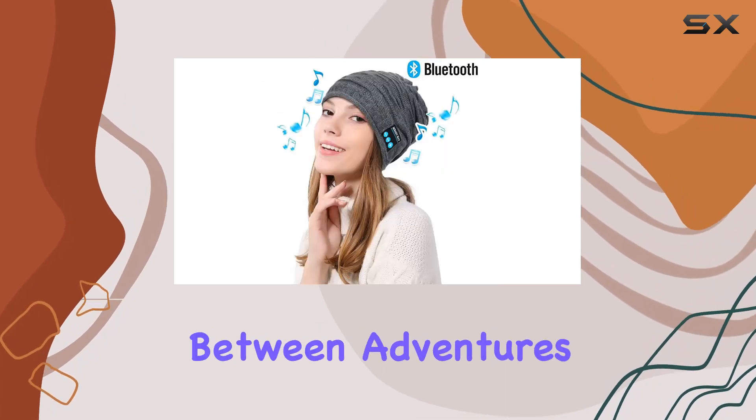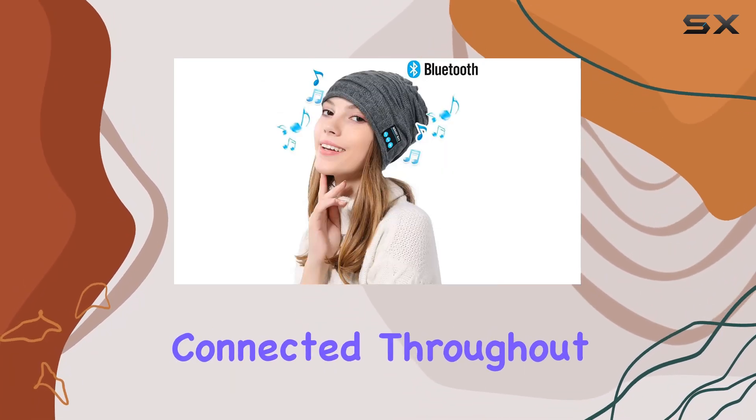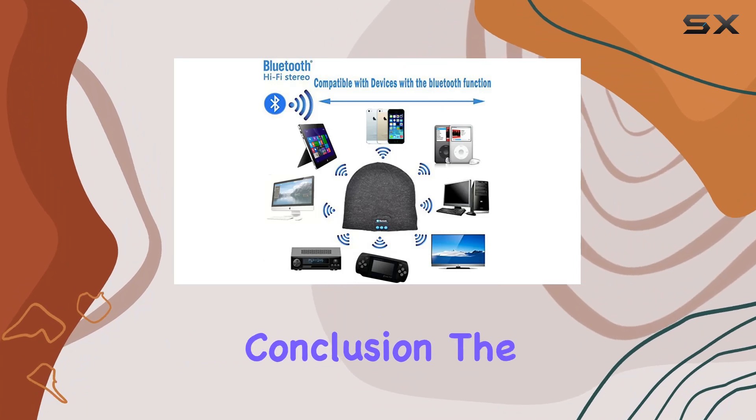Battery life is impressive, offering hours of usage on a single charge. The beanie's USB rechargeable battery makes it convenient to power up between adventures, keeping you connected throughout your outdoor excursions.